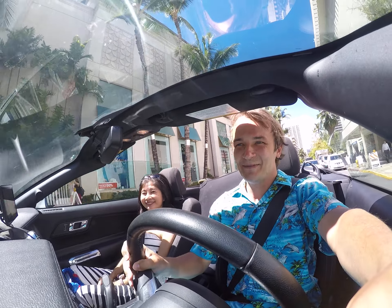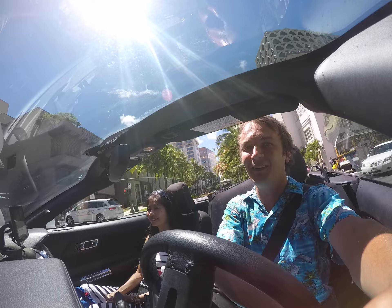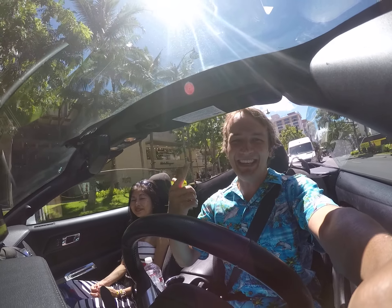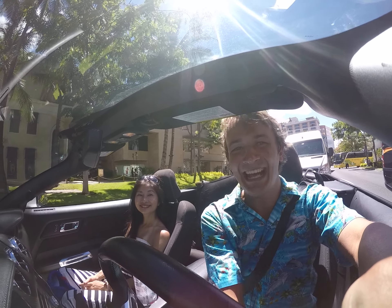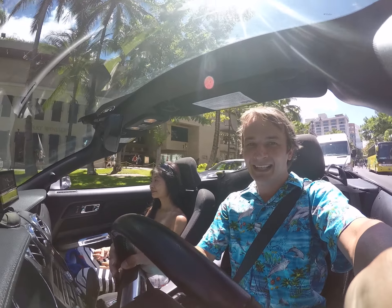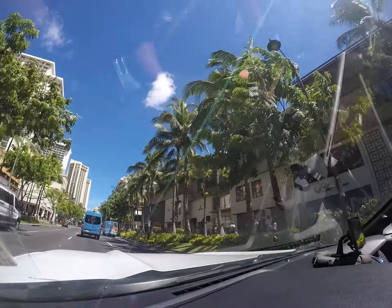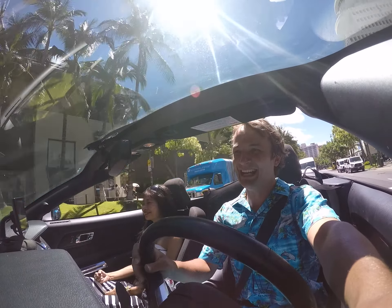Welcome to the amazing Kalakawa Avenue, which stretches along Waikiki Beach. We will take you on a ride — come and enjoy it with us in our amazing convertible car. This is the Rio 2, Hawaiian style. It's quite busy as you can see. This part of the Avenue is really beautiful.